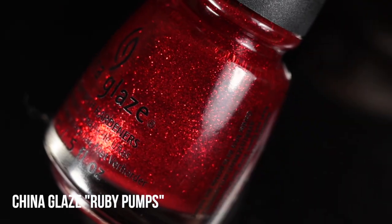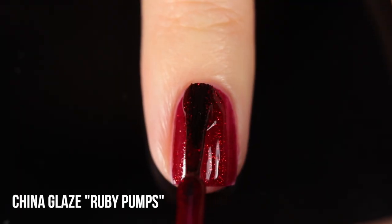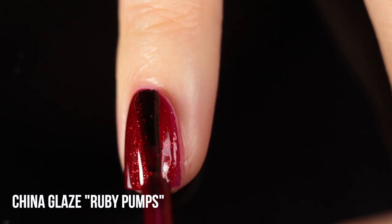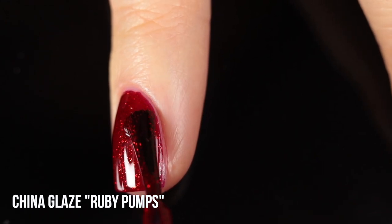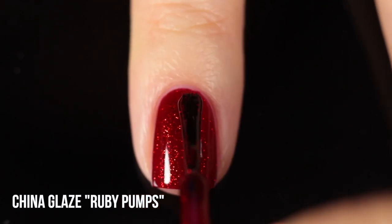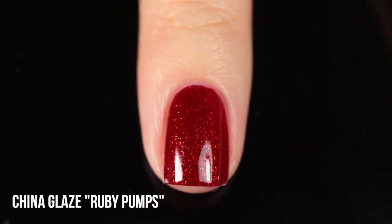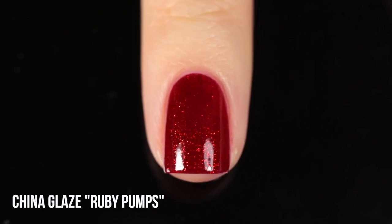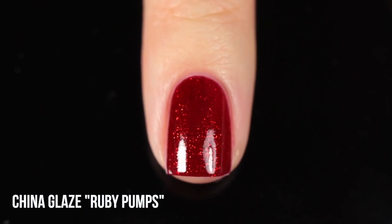Next up we have China Glaze Ruby Pumps — this is my go-to red glitter and has been for years. It's a gorgeous red jelly base absolutely packed with red micro glitters, and the final effect is just so beautiful and sparkly. Sometimes I'll do one coat of it over a red cream just to make the bottle last a little bit longer, but it can be worn in full coverage and it looks so deep and intense and sparkly. I absolutely love it.